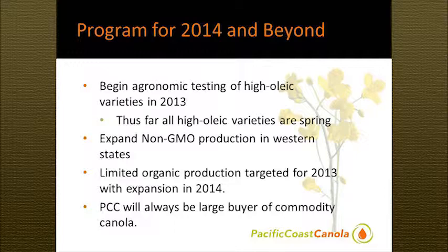We want to expand non-GMO canola production in the west. Our primary mission, even above that, is to simply expand canola production in the west overall. We would like to see 350,000 to 400,000 acres in the four western states as quickly as we can make that happen. We're going to be very aggressive in working with the entire industry throughout the whole supply chain to increase canola acreage in the four western states, but non-GMO is going to be a particular focus for us.